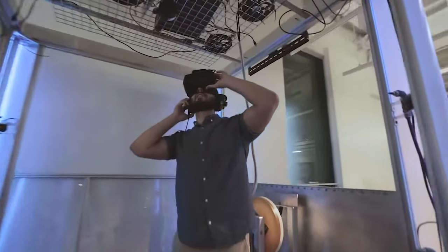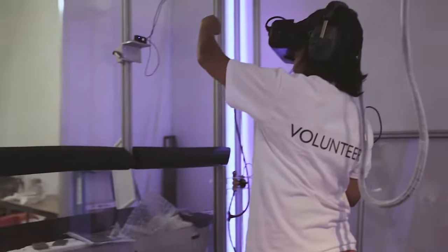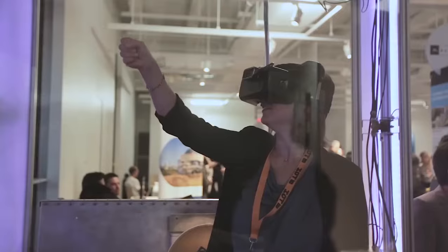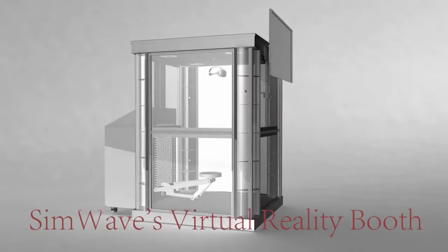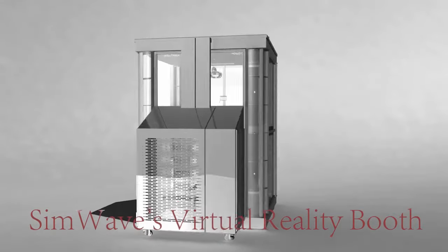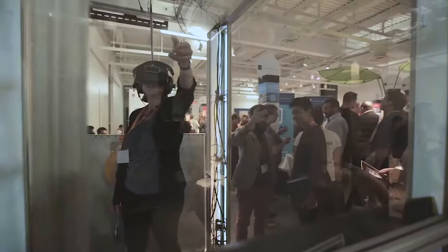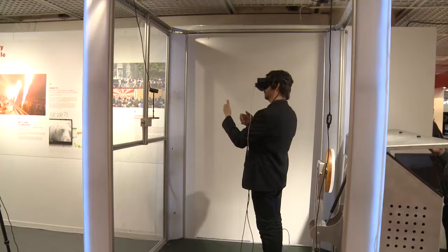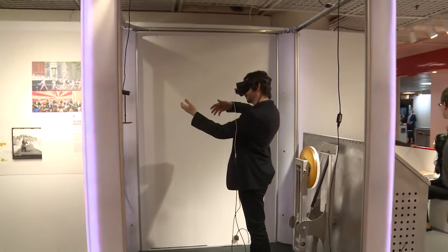Virtual reality is so popular, it's even here at the MIPTV event. SimWave is a Canadian company that makes a special virtual reality booth, simply known as The Booth, which is designed for an immersive VR experience. It combines a standard VR headset with physical wind, heat, smell, and rumble effects, along with customizable lighting and other effects that can be tailor-made for any VR experience. Right now, it's being used in different museums and events across Canada. We caught up with some of the folks from SimWave right here at MIPTV for a closer look at their booth.